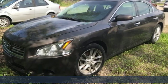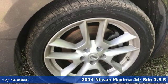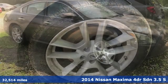Here's a 2014 Nissan Maxima — jet inspired, soul stirring. The Maxima takes you way beyond practicality.